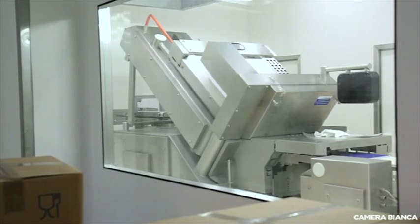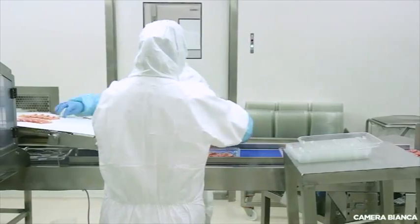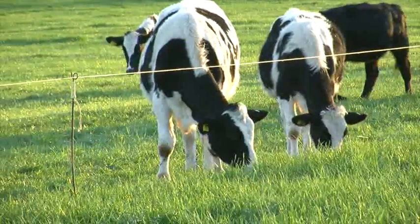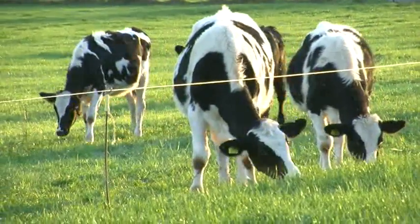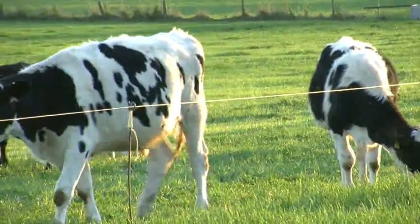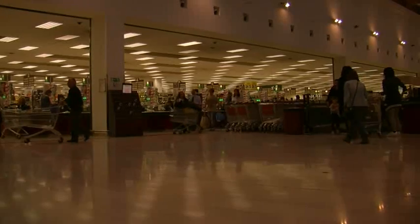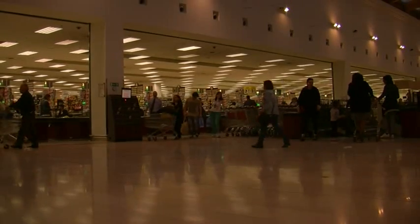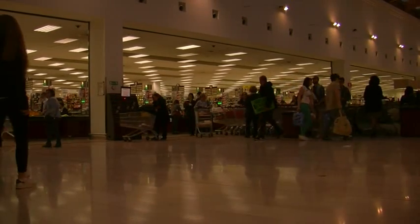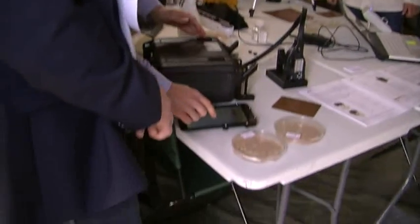Someone managed to penetrate the production line two weeks earlier and contaminate bologna meat products by adding a biological agent to the food chain. In the UK, where beef cattle were infected with BSE which was difficult to detect, the cost ran into millions of pounds and it took the industry nearly ten years to recover. Experts said the Bologna attack could cost Italy far more. Leading supermarkets in France, Germany, the UK and Netherlands removed all Italian meat products from their shelves as a precautionary measure.